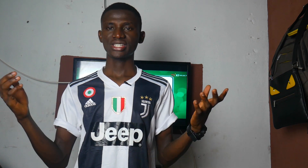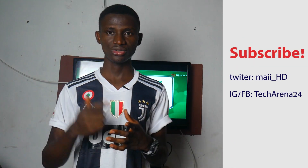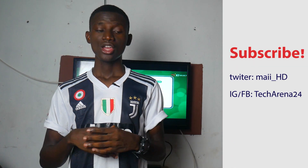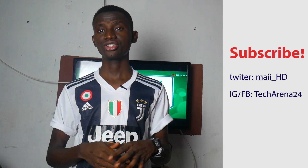We will be right here on Techno 924 to keep you posted and give you more information about the Huawei Nova 7 series. Don't miss out — you can hit the subscribe button below and join Techno 924 so you'll be among the first to get the information. You can also drop your opinions and questions in the comment section below.